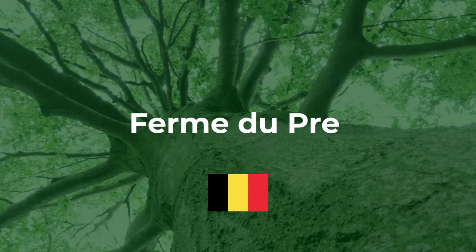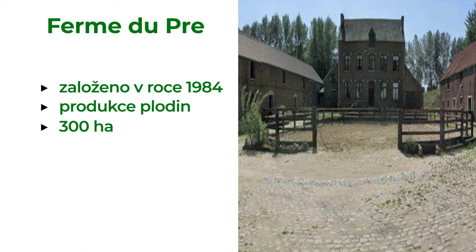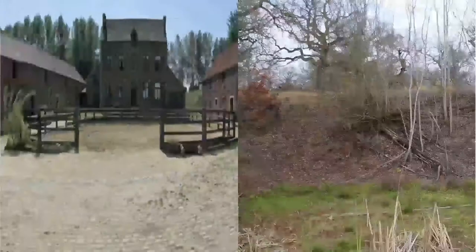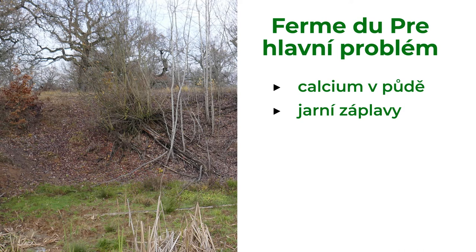Another case study is from Belgium. The Fermé du Prey is situated in Iltre. It consists of 300 hectares of land where it produces crops and was founded in 1984. Before the farm establishment there was a factory, so the water contains a lot of calcium. There were also regular floods in the spring, so the farmer started with agroforestry in 2011 with an idea to solve both problems.